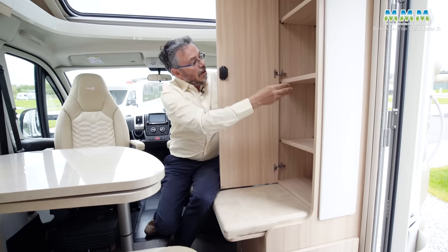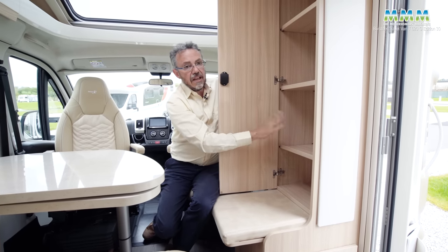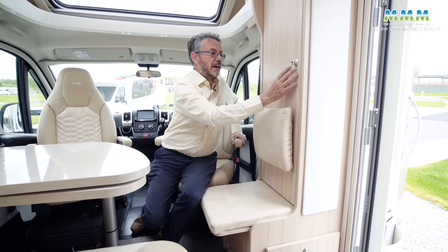There are coat hooks in there if you take the shelves out, but otherwise with the shelves in, it's really good practical storage for all your clothes. Really like that.